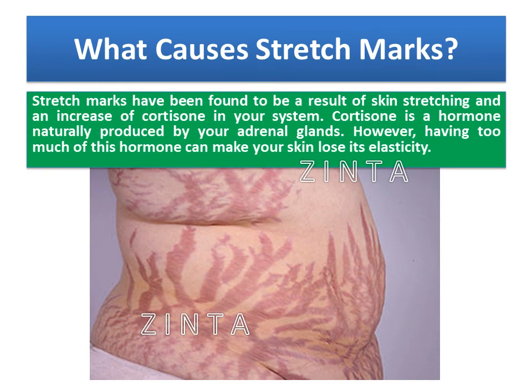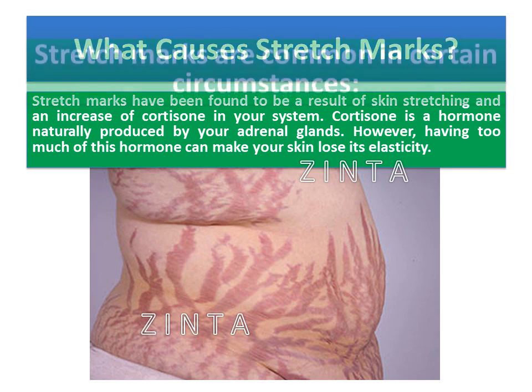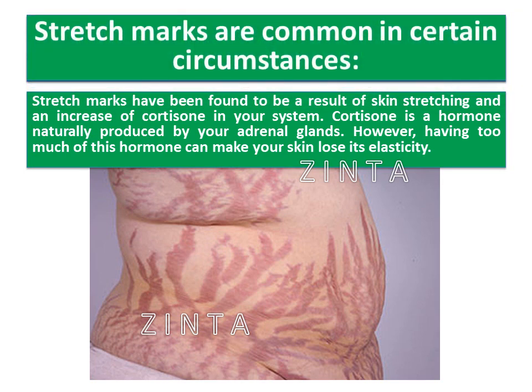Stretch marks have been found to be a result of skin stretching and an increase of cortisone in your system. Cortisone is a hormone naturally produced by your adrenal glands. However, having too much of this hormone can make your skin lose its elasticity.